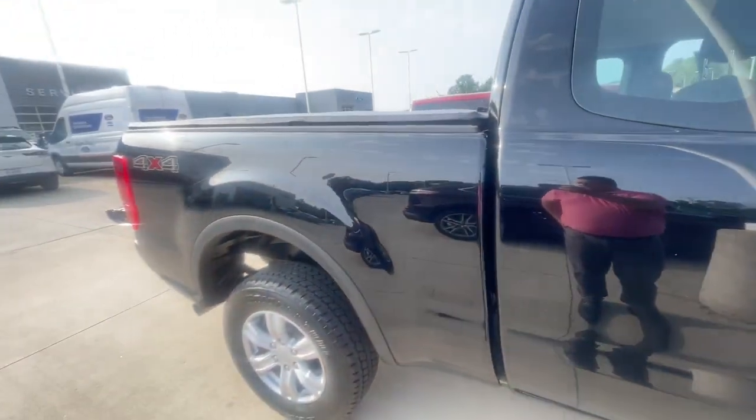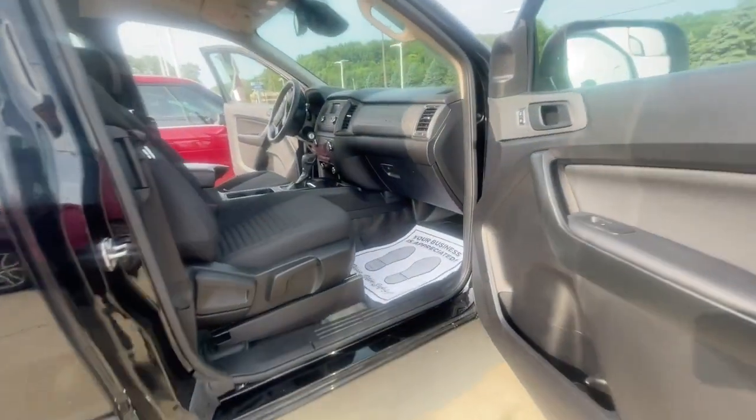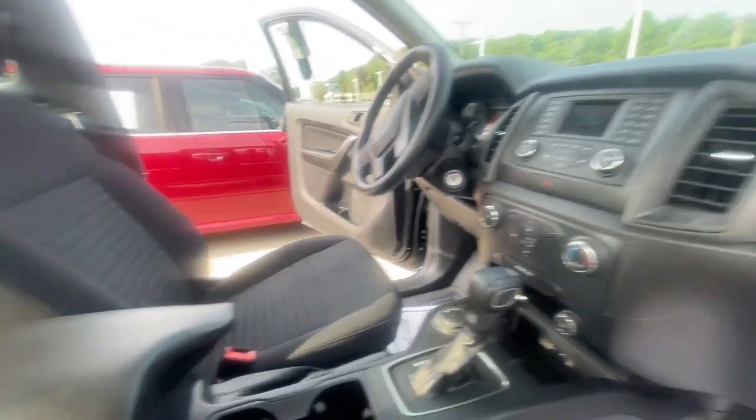Hey Ryan, Zach here at Loud Motors Ford. Just want to make you a quick video of my 21 Ranger here that you were checking out. It is clean — 2021, only 15,000 miles.